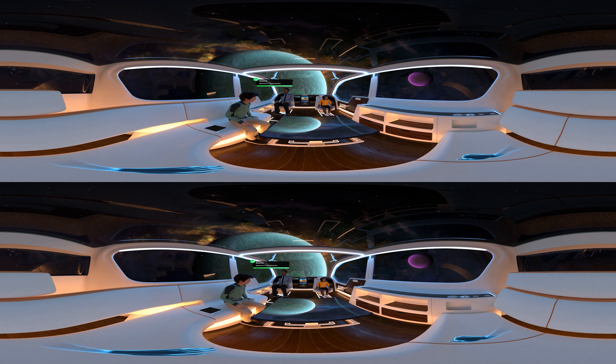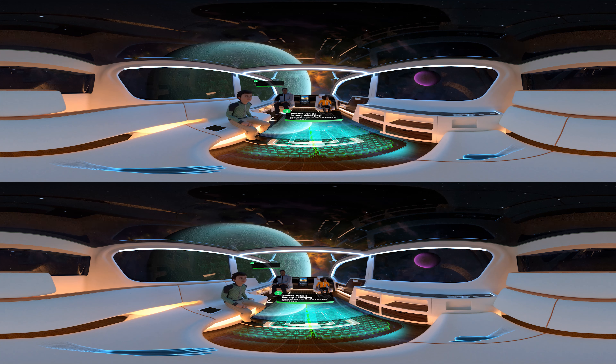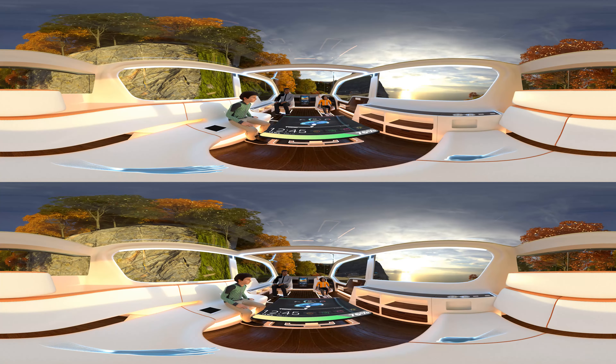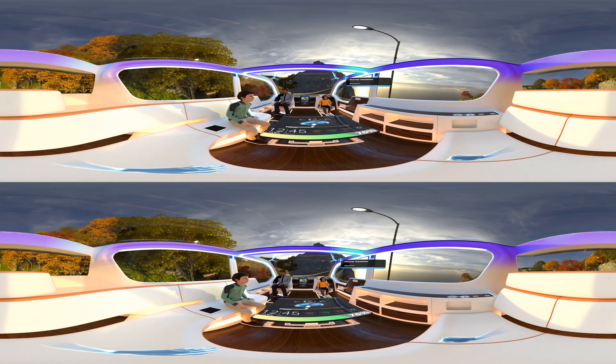Did you think about the range of your electric vehicle? By using polycarbonate to package the battery, you achieve a strong, lightweight, and thermally managed system. And thanks to polyurethane thermal insulation, you'll be comfortable no matter what the journey may throw at you.